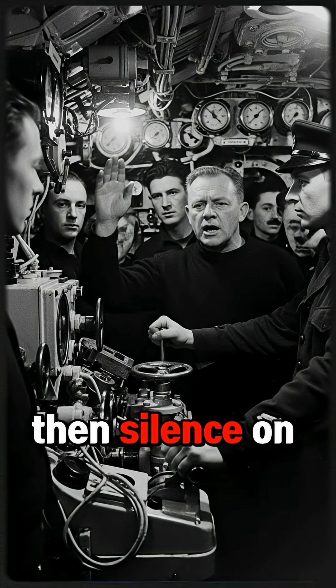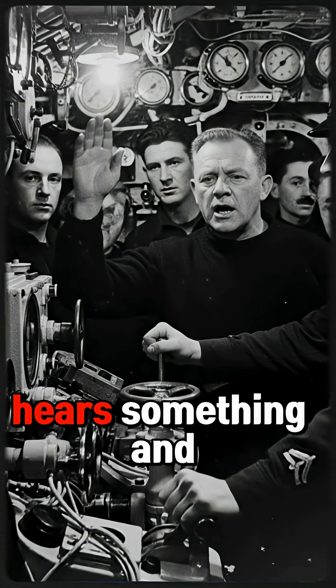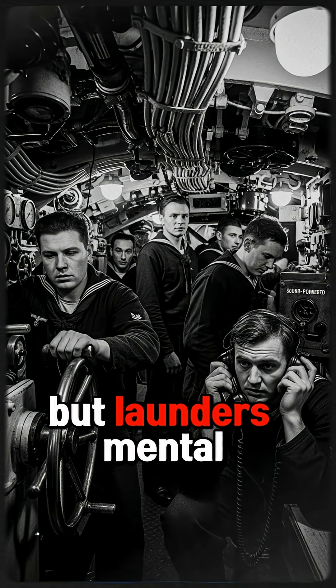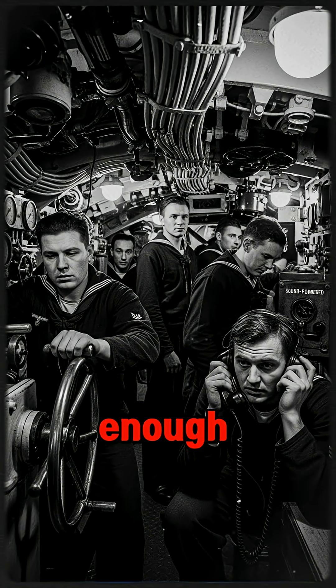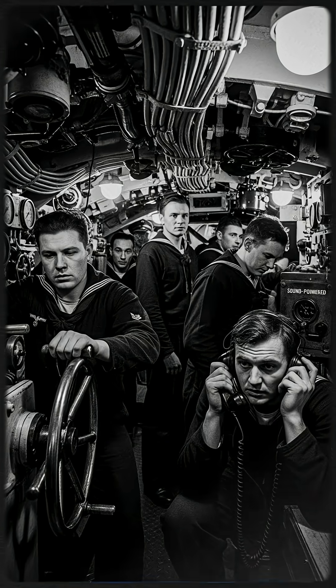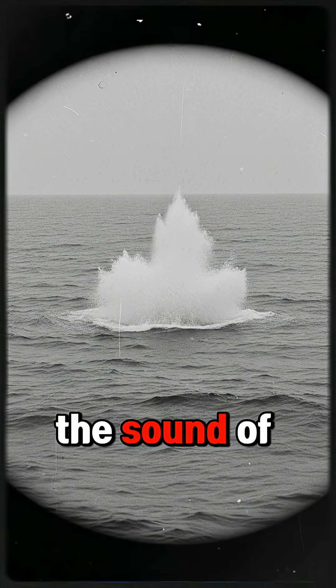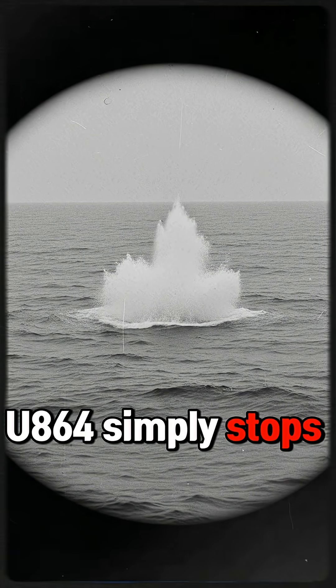Then, silence. On U-864, the crew hears something and dives, trying to evade an attack they can't see. But Launders' mental geometry is close enough. One torpedo hits. A dull, distant explosion shudders through Venturer. On the hydrophones, the sound of U-864 simply stops.